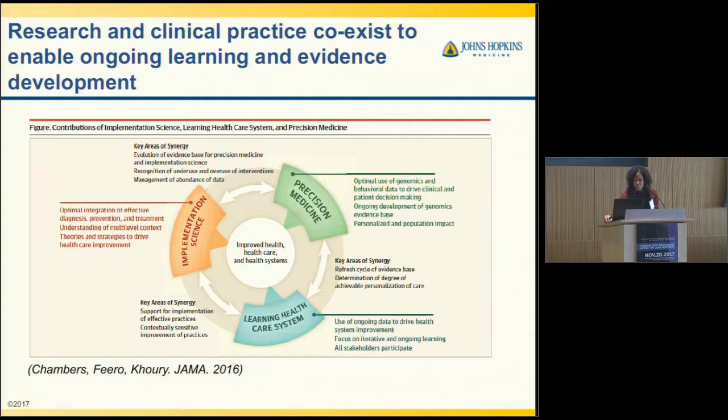I'm going to talk specifically about how we can use genomic data and how clinical decision support can help with that.